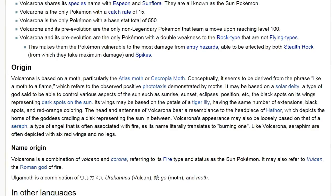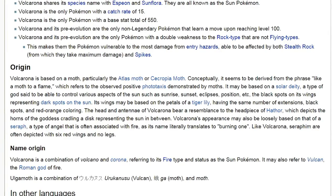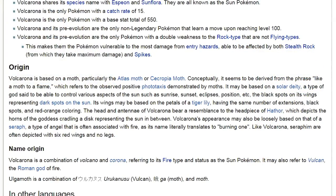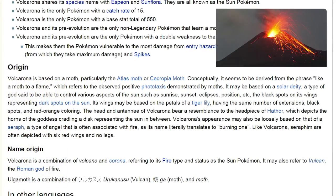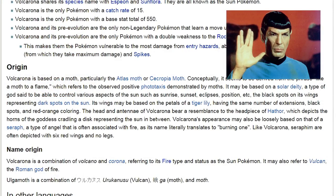Being a replacement for the Sun is far from being a replacement bus service, as it provides all living things with the ability to worship a visible god. Somebody's gotta believe in something. Its origin is quite sparse, ranging from the phrase 'like a moth to a flame,' to a solar deity controlling various aspects of the Sun. There's also a serif, the wings of a tiger lily, and the antennae of the headpiece of Hathor. And the name origins include Volcano, a brand of beer, as well as Vulcan, the Roman God of Fire.